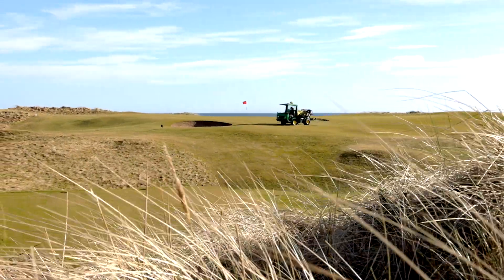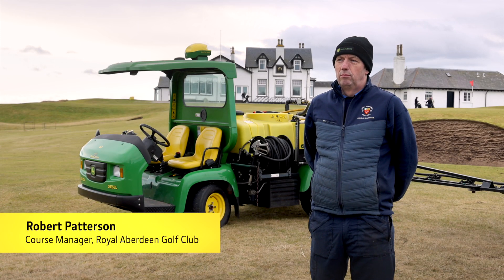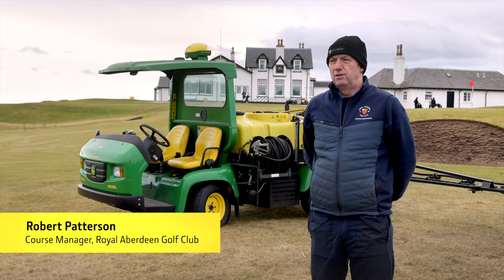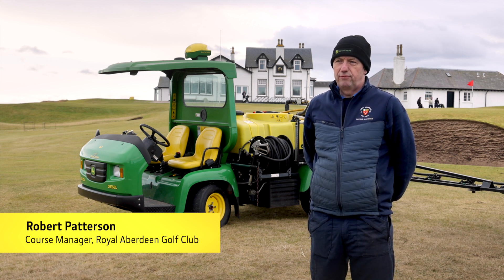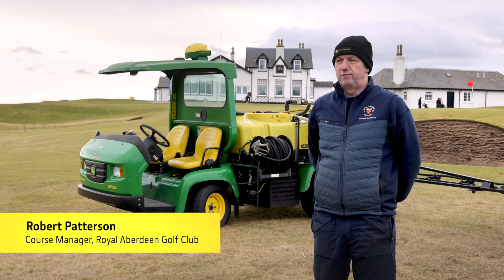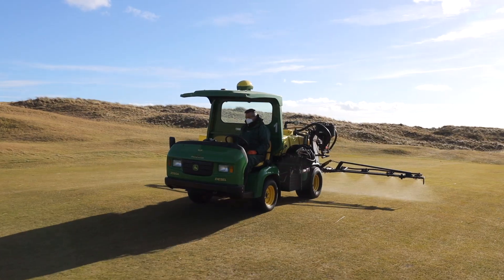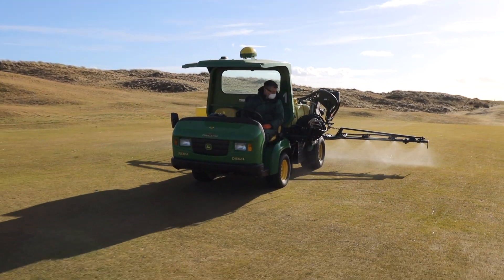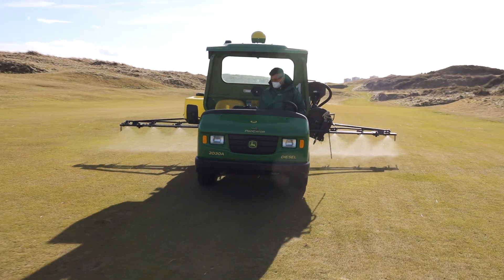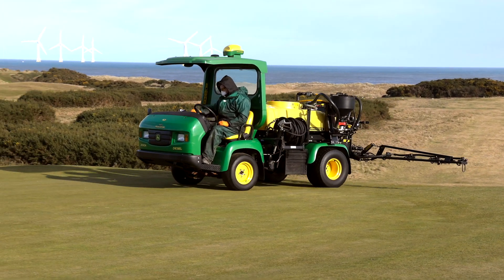One of the main reasons that the new GPS sprayer appeals to us is the overall accuracy of the machine. We were relying on foam markers when we sprayed greens, approaches and fairways especially. The site here at Royal Aberdeen is a windy site and we get very few days without wind, so dropping foam down to mark your spray line is okay, but we tended to find that the foam would land somewhere else. When we started to map out the course and use the GPS, we found that we were so much more accurate — almost down to two centimetres.